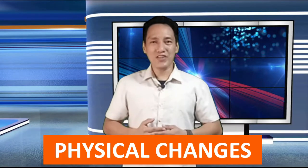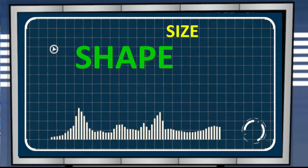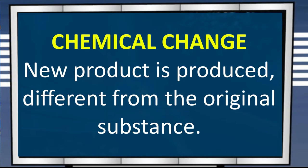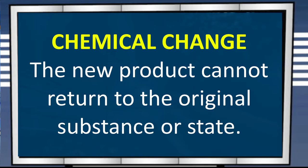In our previous lesson, we learned that matter can change physically — like in terms of size, shape, or even quantity or number. But despite the physical changes, the substance involved remains the same. Things are quite different with chemical change. In chemical change, a totally new product will be produced, and this new product cannot be changed back into the original state of the substance it came from.